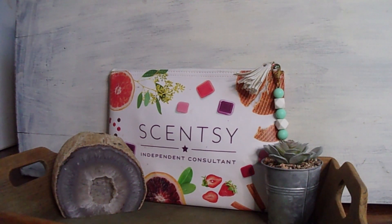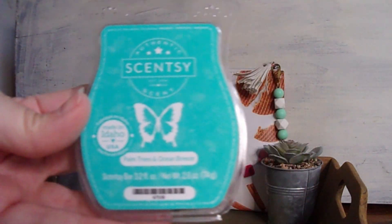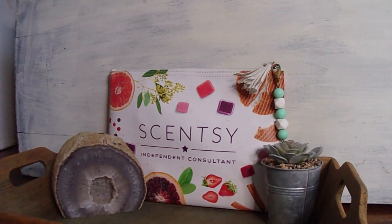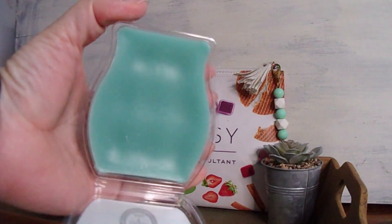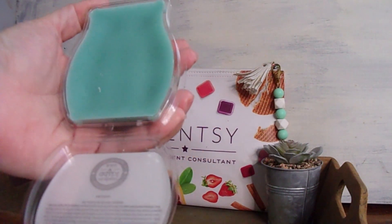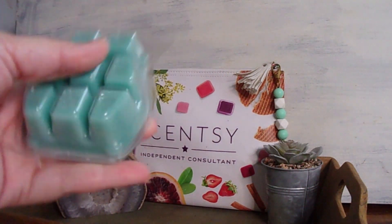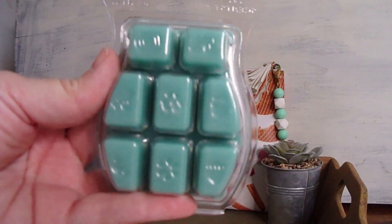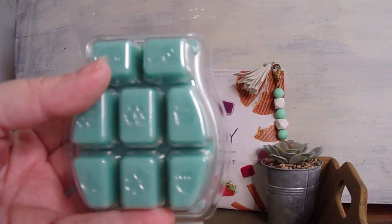The first bar I got is Palm Trees and Ocean Breeze. This is new to the catalog for this year and it's in the Fresh category. It's a very pretty, almost teal wax. One thing I love about our bars is that they come with the categories imprinted on the back of the clamshell as well as the wax.